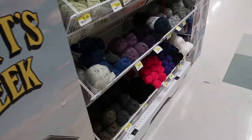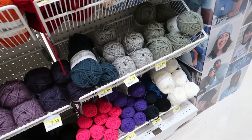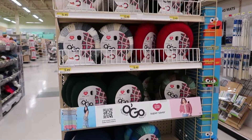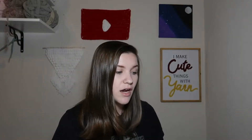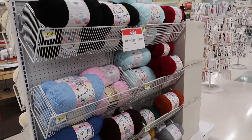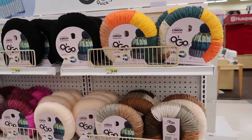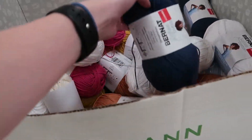Around another corner there is a lot of Lion Brand Vanna's Choice yarn, and on the bottom there is Big Twist Comfort yarn. Another end cap has some O'Go yarns. A central area has Big Twist Tubular yarn, another end cap has more O'Go yarns, and a final area has Lion Brand Pound of Love on both sides with more O'Go yarns on the sides as well. There's also a small box of clearance Bernat Softee Cotton. That is basically everything at Joann.